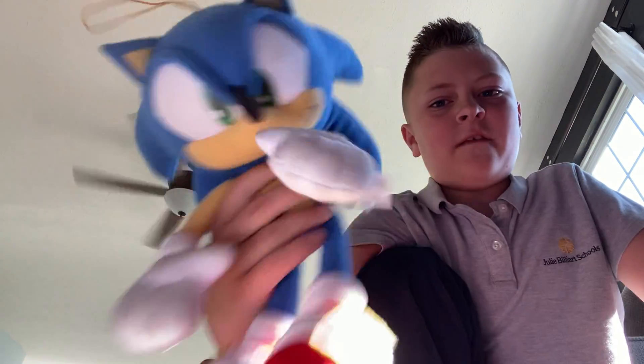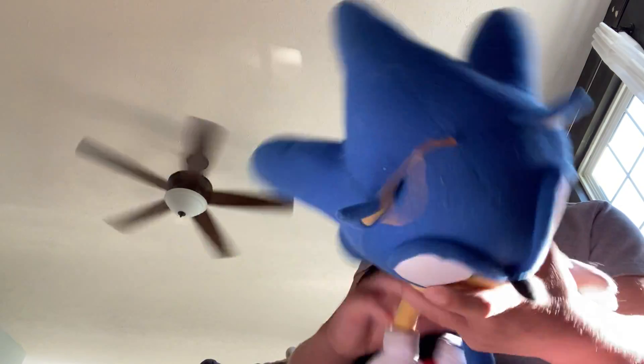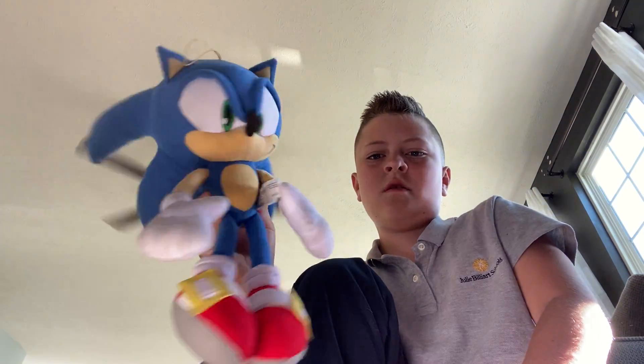Next up, we got this big GE Sonic. Fun fact: this was actually my very first GE plush ever. He's okay — he's not the best plush in the world. I'll review the best one of my collection after the end of the video. He's pretty big, not rare — I've had him for like three years. He's pretty old. We're going to put him right here.